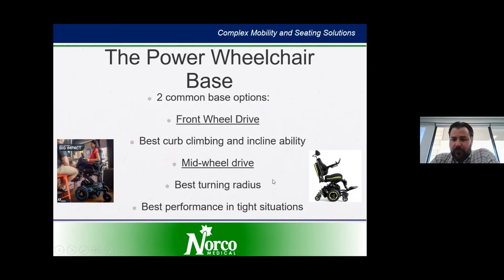Mid-wheel drive tends to be the best performance in tight-turn situations. When looking at these options, the ATP will discuss your home environment with you — your activities both indoors and outdoors — and can even bring a demo chair to your house for you to try, so that you can make the best decision on what drive configuration will work best for you.